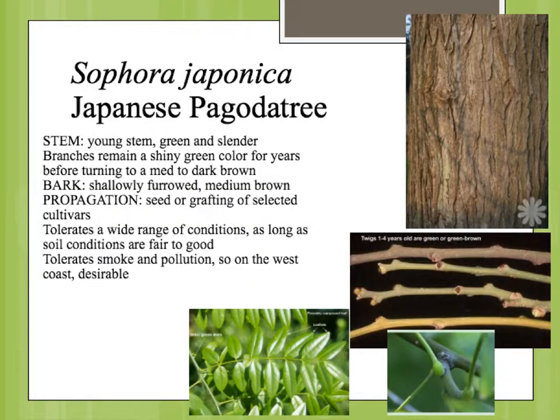The stems are one of the best identification characteristics on this plant. The stems themselves are a deep green, fading to a kind of khaki green for the first up to four years. So you'll have a really long stem that stays green — it hasn't turned brown like many plants that go gray in the second year. This plant holds on to the green character for several years. The stems also have these little white lenticels, which are gas exchange openings, and on this plant they have a contrasting color.